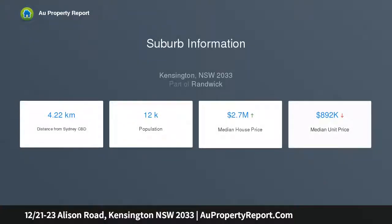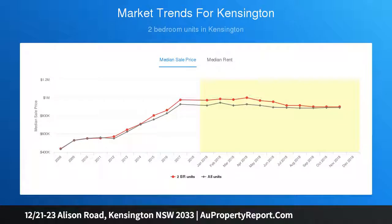Bright living area includes a dining nook and bamboo flooring. New kitchen equipped with stainless steel Smeg appliances. Sunny balcony captures long-reach views to Centennial Park.